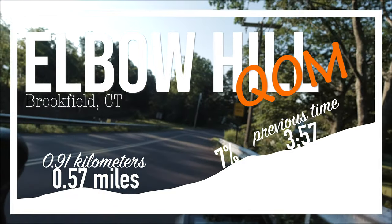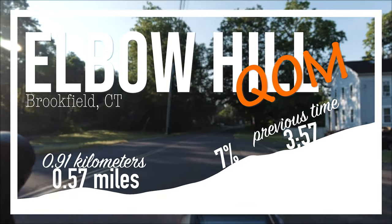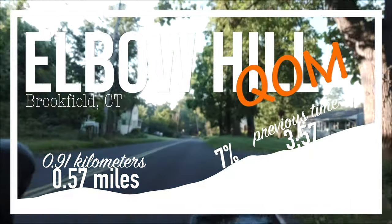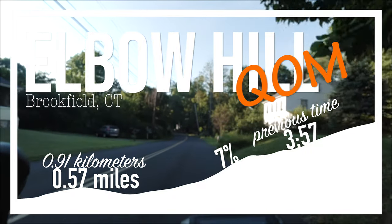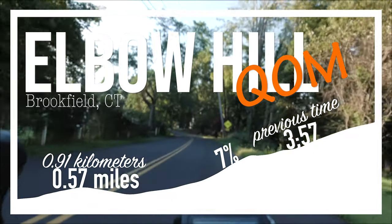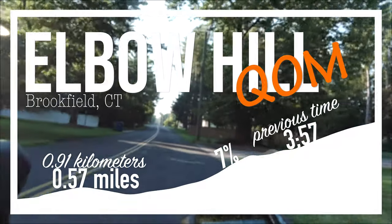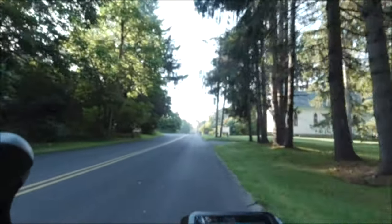Hi everyone and welcome to another video. Today I am going to do a climb analysis of Elbow Hill. Elbow Hill is located here in Brookfield, and this is a QOM attempt. It's about a little over half a mile long, with an average grade of 7%, and the time to beat is 3 minutes and 57 seconds.